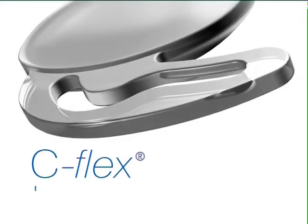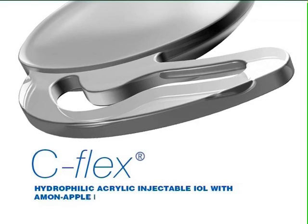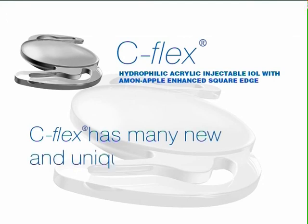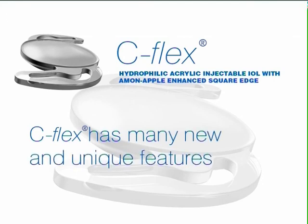The Rayner C-Flex is a single-piece hydrophilic acrylic UV injectable intraocular lens, which is presented in an easy-to-use system pack containing one C-Flex IOL and one Rayner single-use soft-tipped injector. C-Flex has many unique features, which greatly benefit both the patient and the ophthalmologist.